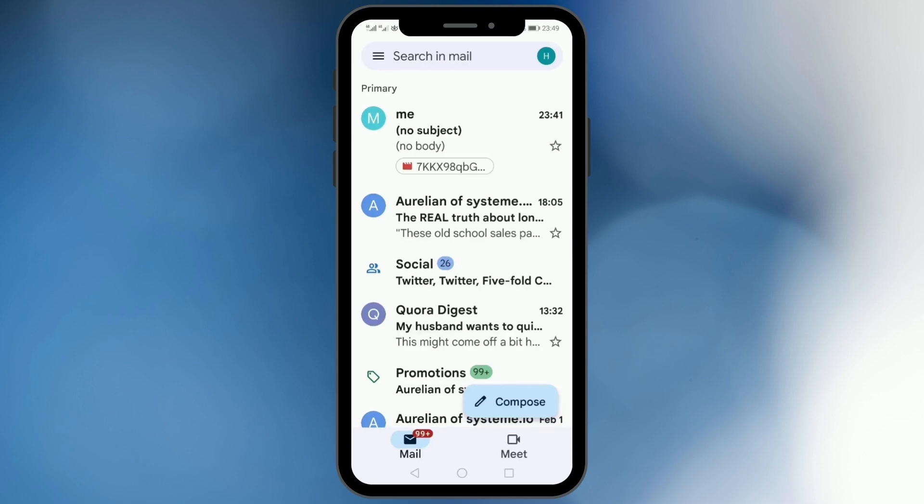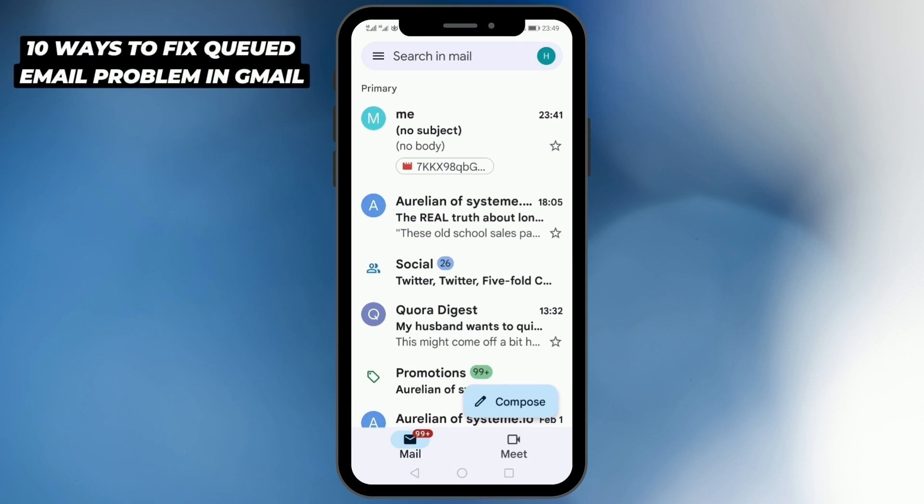Sometimes it happens that you're trying to send an email from your Gmail app and it gets stuck in your outbox, displayed as a queued mail. If you're facing this problem, then you've clicked the right video. In this video, I will show you 10 ways with the help of which you would be able to resolve this issue.